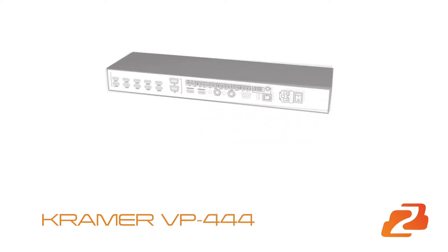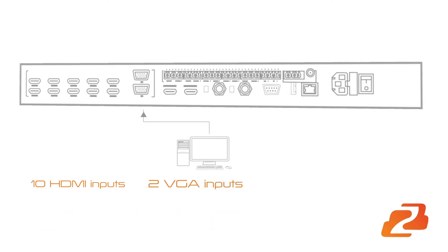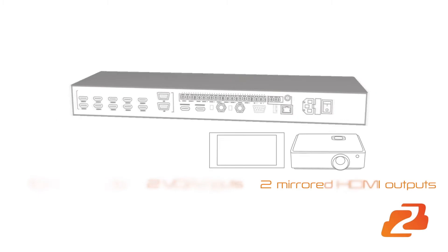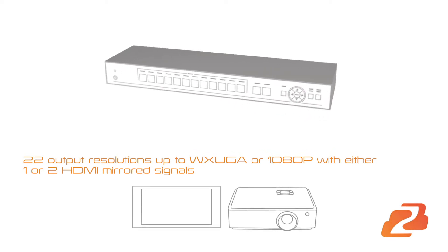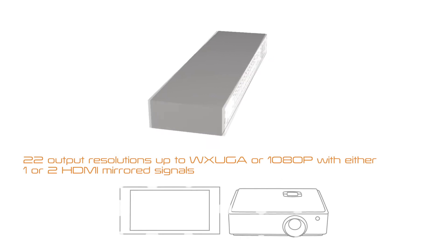This switcher-scaler features 10 HDMI inputs, 2 VGA inputs, and 2 mirrored HDMI outputs. In addition, the user may choose from 22 output resolutions up to WXUGA or 1080p, with either one or two HDMI mirrored signals.